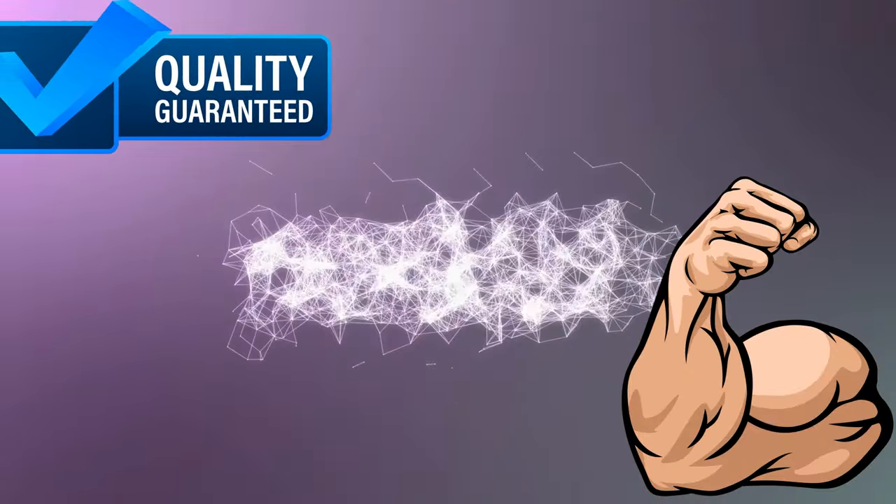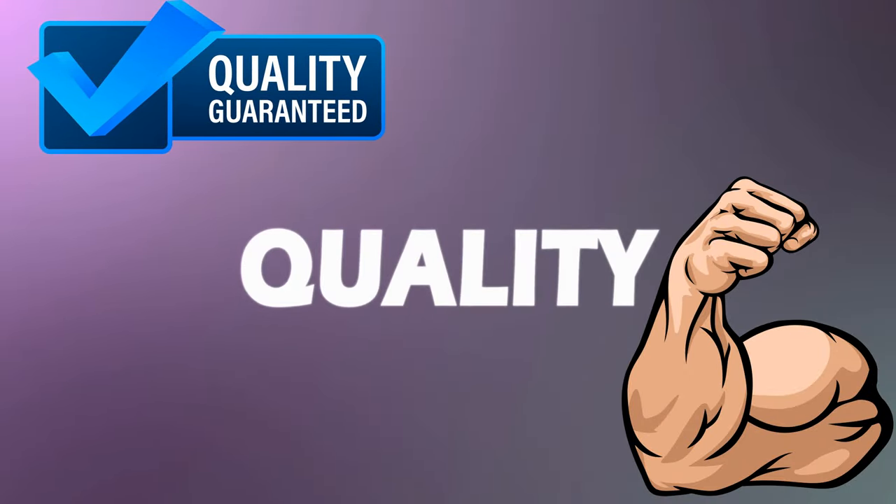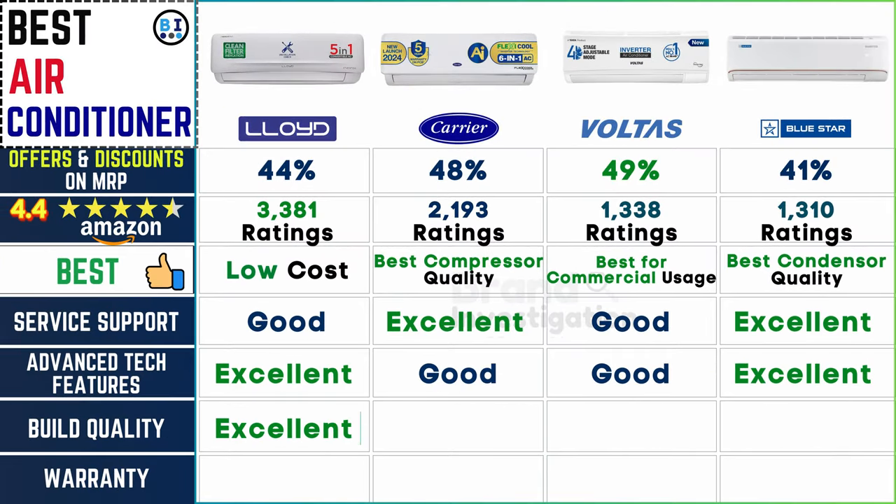Solid or shaky: Lloyd, Carrier, and Voltas AC all offer excellent build quality, ensuring durable and reliable air conditioning units, while Bluestar AC provides a good standard of construction.